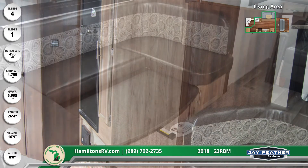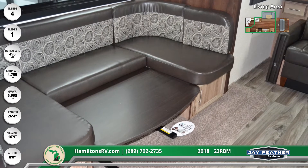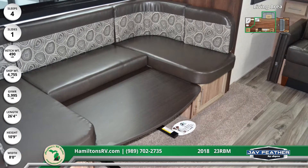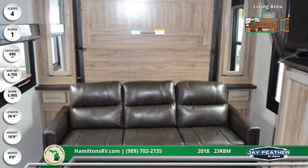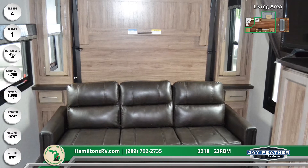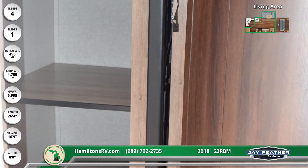A large U-dinette with vinyl-backed cushions and jackknife sofa are in the spacious main living area, as well as beadboard decorative inserts with built-in cabinetry, LED lighting throughout, ball-bearing drawer glides, and an entertainment center with Bluetooth. Next to the fridge is a pantry, and a tall wardrobe is behind the kitchen.